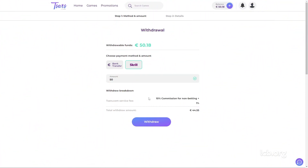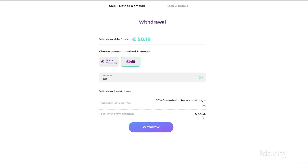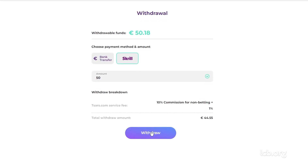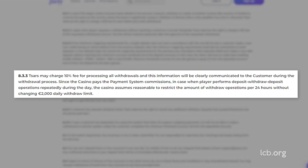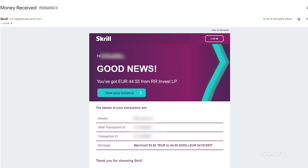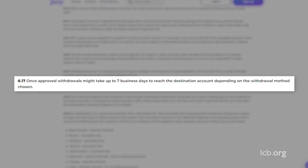After this, he made the request to withdraw €50 via Skrill. The tester was charged a mandatory fee of €1 on withdrawals, plus a 10% commission for failing to meet the mandatory wagering requirement of three times on a straight deposit. Just like with the deposit, these rules were indicated in the terms. He received a total of €44.55 on March 24, 2023. The transaction was processed instantly, even though the rules say the process might take up to seven business days.